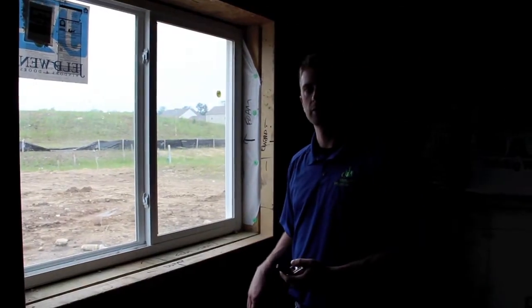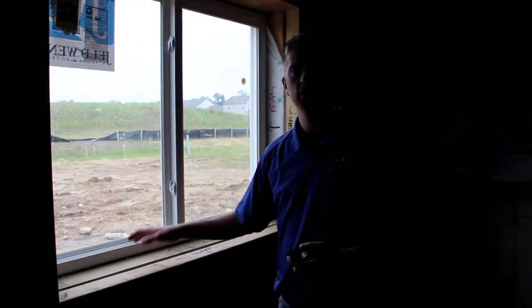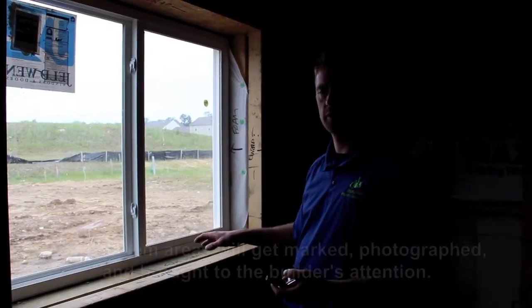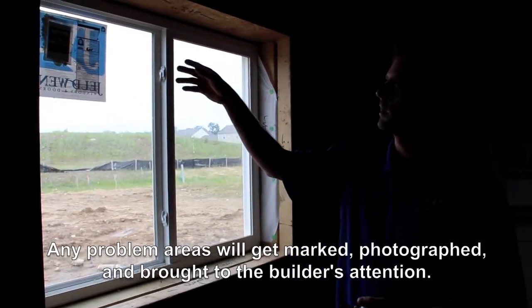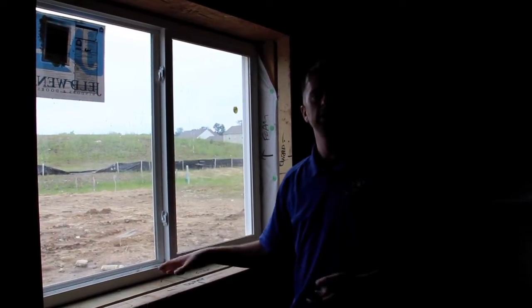Down in the bonus room, we found one window in the basement that has not been foamed or caulked. We've marked the window and taken a picture, and I'll call the superintendent to make sure the installation crew comes back and foams all the way around the perimeter of this window, because the last thing we want is a leaky window in a new home.